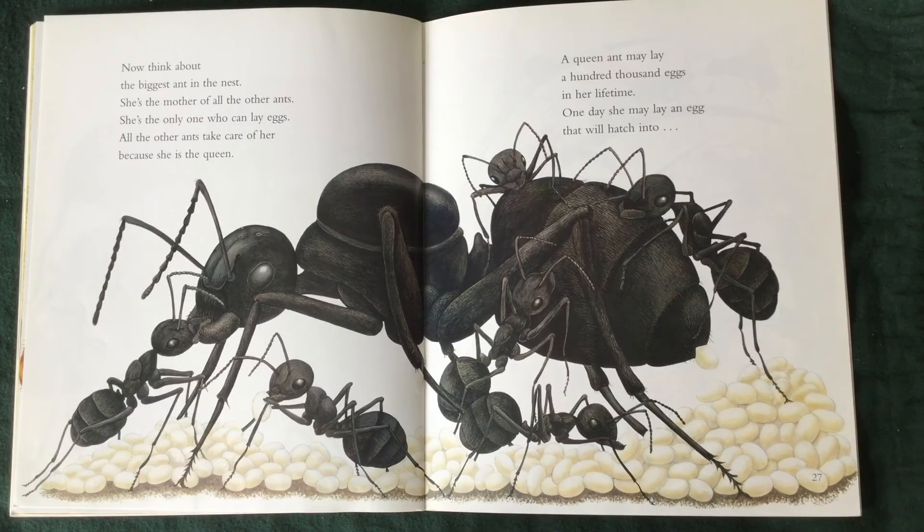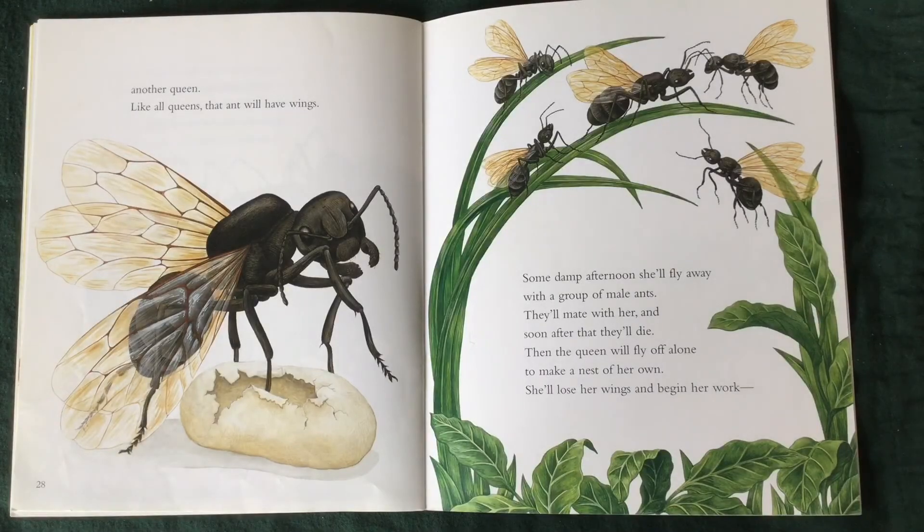Now, think about the biggest ant in the nest. She's the mother of all the other ants. She's the only one who can lay eggs. All the other ants take care of her because she is the queen. A queen ant may lay a hundred thousand eggs in her life. One day, she may lay an egg that will hatch into another queen. Like all queens, that ant will have wings.